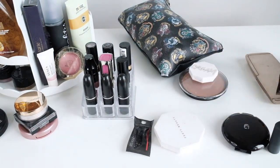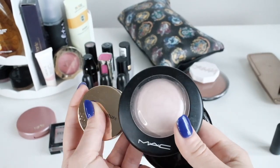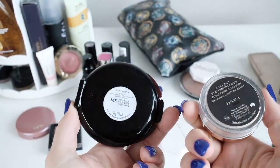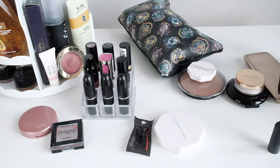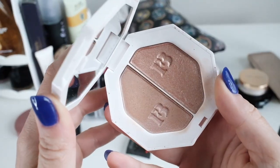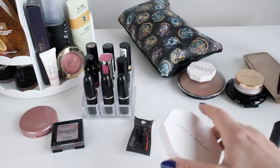Bronzer and powder are the things I haven't decided about. I have three options for powder. I don't actually love this MAC one as much as I thought I did, so I'm going to say no to that and decide between these two. I'm really tempted to bring this one because I love it, but it is kind of big and bulky and not really a multi-usage product — I can't use it as highlighter, I only use it as eyeshadow. So I'm undecided about that as well.